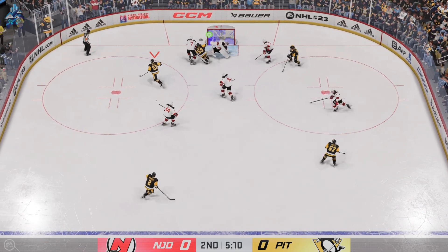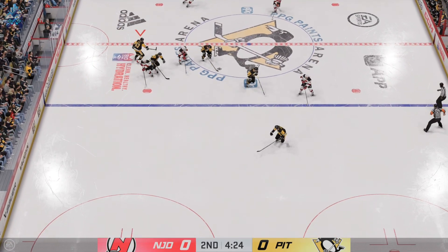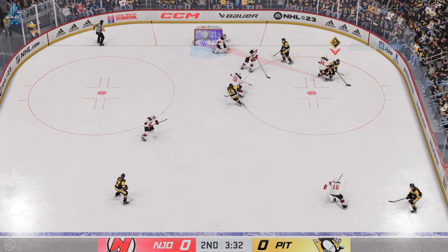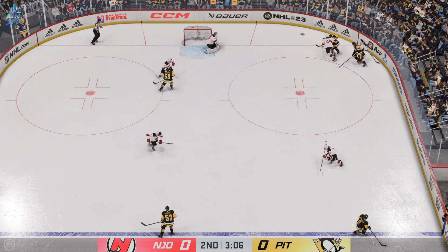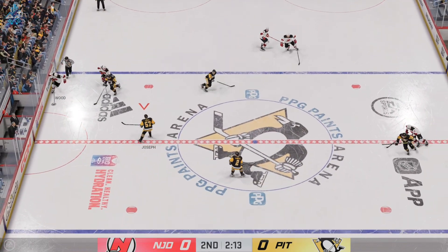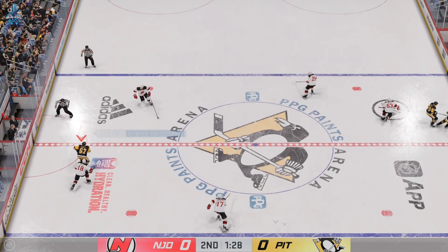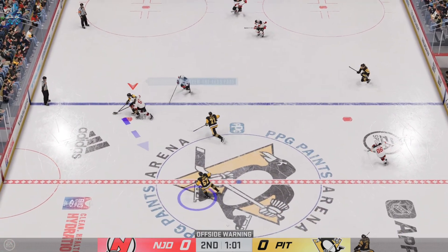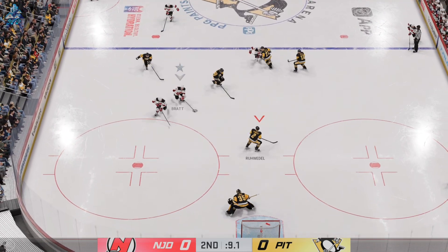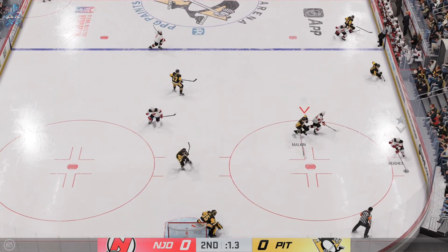He grabs the puck here at the point, lets the wrister fly. Here's a chance in front. Poked away at center by Joseph. Sends a pass over — that's on the stick. Crosby's got it against the boards, skips out of the battle along the boards, and here we go. Now it's grabbed by Hamilton — what a chance and it goes sideways. Oh, textbook hook check to turn that over. New Jersey's got a hold of it along the wall. And that's poked away in the offensive zone by Bratt. Quick feed to Hughes — and he had the answer on that one. They couldn't connect on the play.